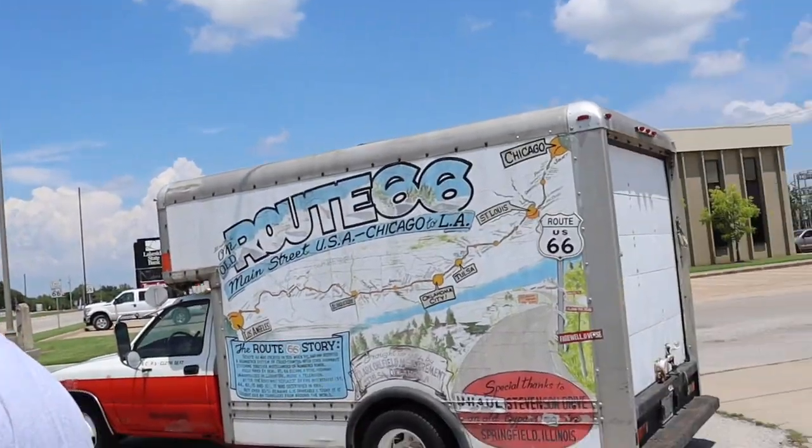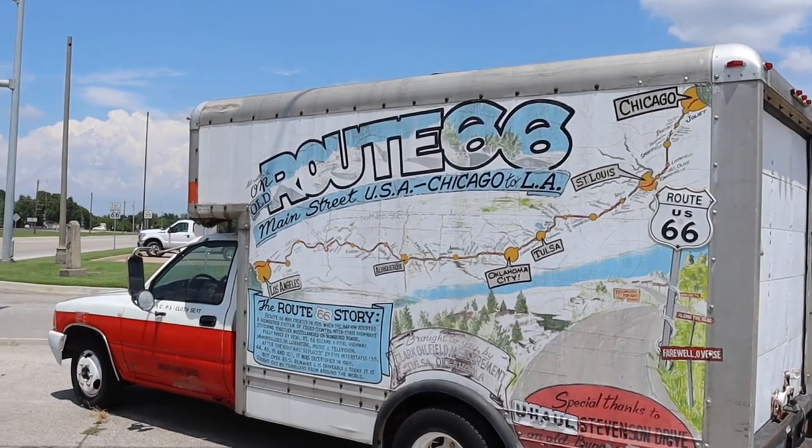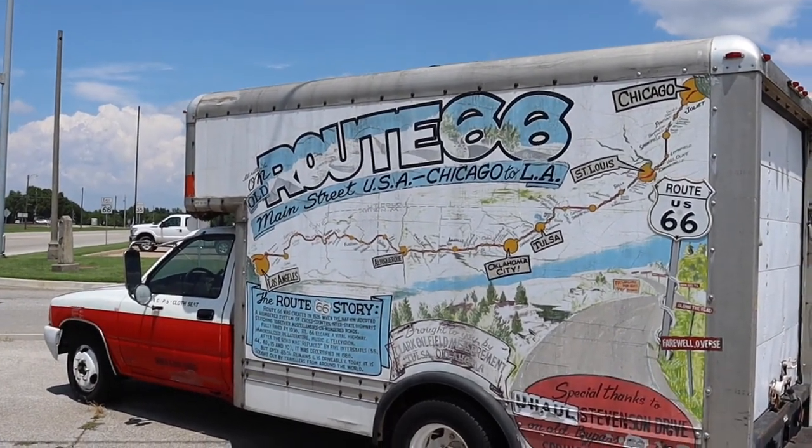We could have had a selfie had I brought my phone, with this Route 66 U-Haul. All right.